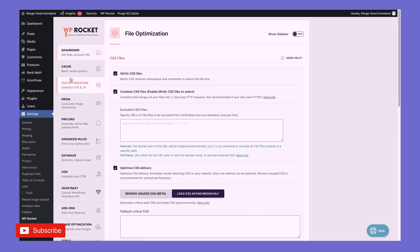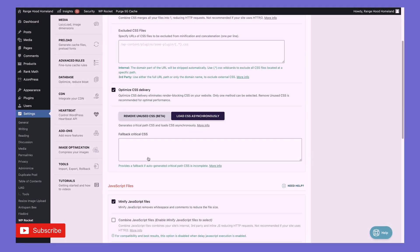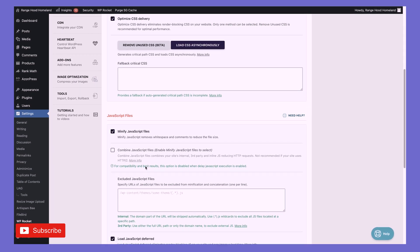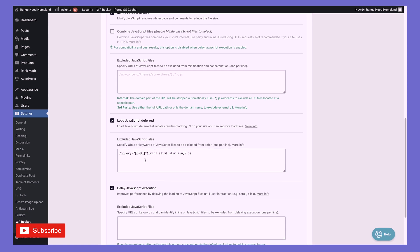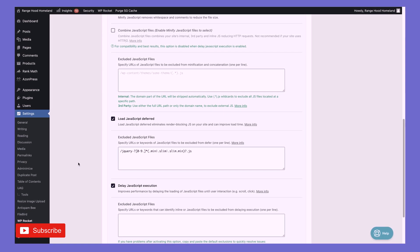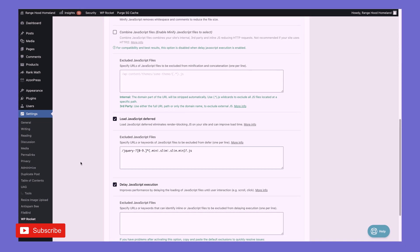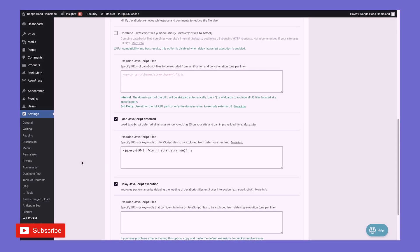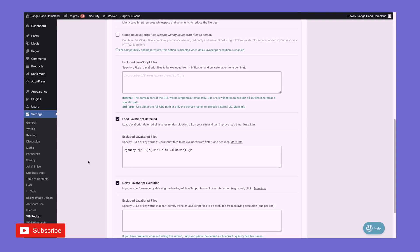Some of the things that you want to optimize are: minify CSS, optimize CSS delivery, and minify JavaScript. You don't want to do that if you're already doing it with another app — for instance, SiteGround's hosting comes with its own app that can minify CSS and JavaScript. You don't want to use those two in conjunction; just use one. I recommend doing all your optimizations through WP Rocket. Also make sure you're enabling caching and optimizing images.